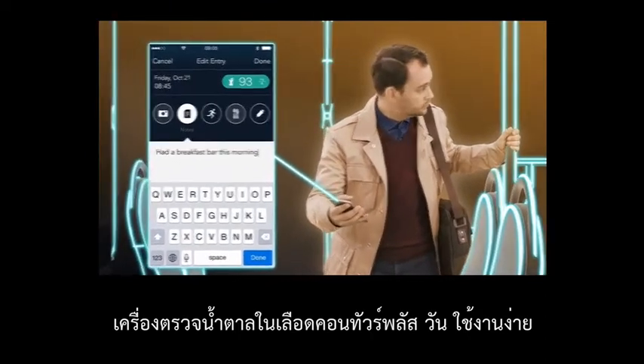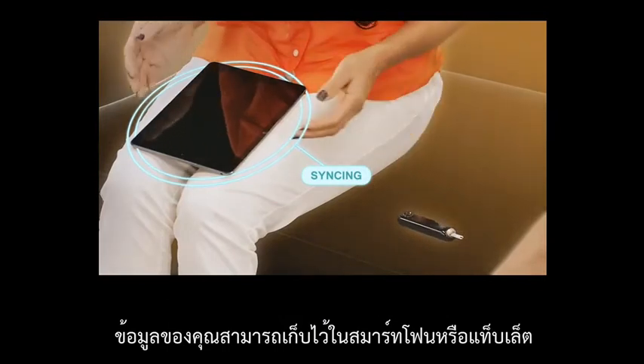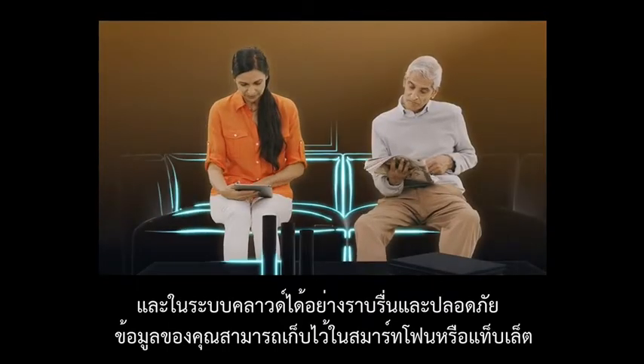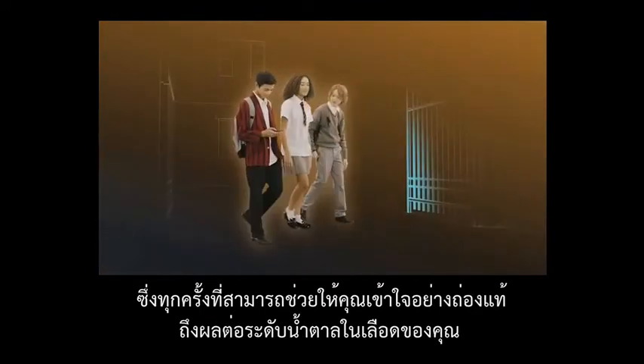It's simple to use. Instead of handwritten logbooks, your data can be seamlessly and securely stored on your smartphone or tablet and in the cloud, which over time can help give you greater insight into what impacts your blood glucose results.